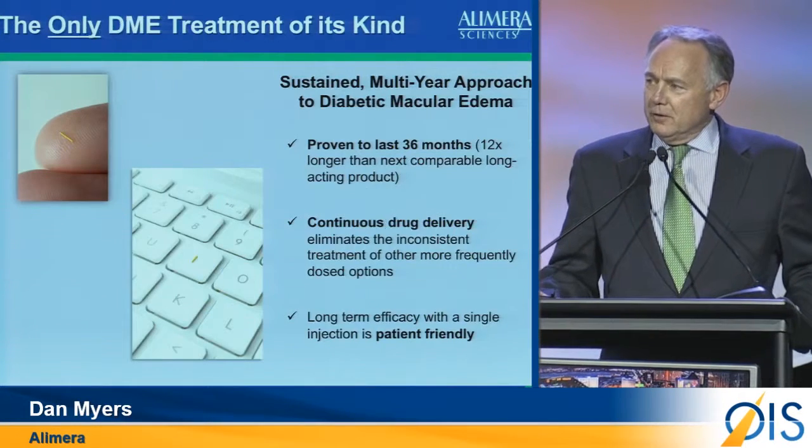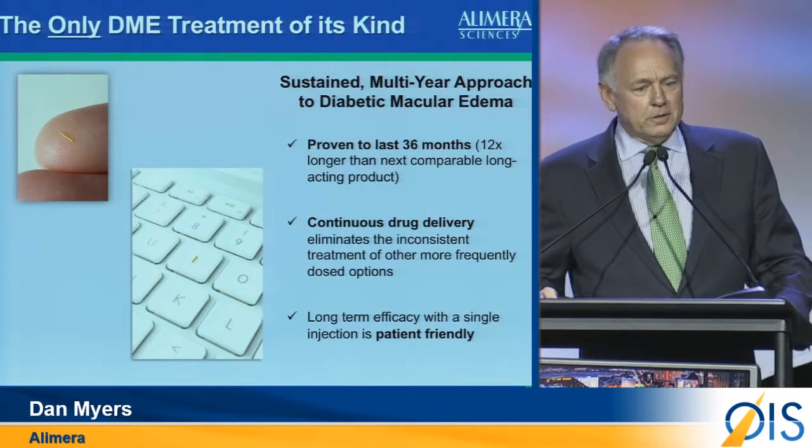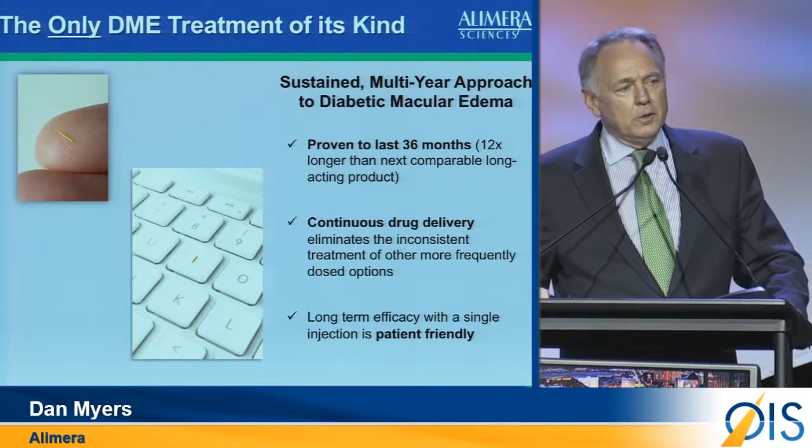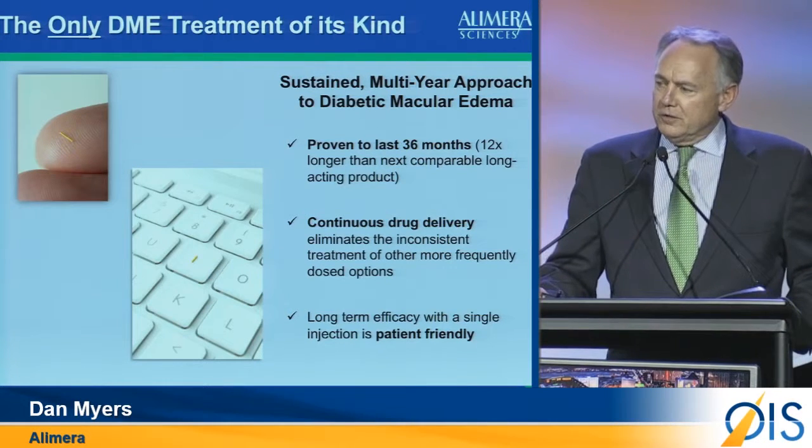I'm so pleased to tell you how proud I am of the Alamira folks, who have found a way to take a product through that regulatory hurdle, through those development hurdles, and get to commercialization in now four countries around the world — the most recent being our launch in the U.S. in March of this year.